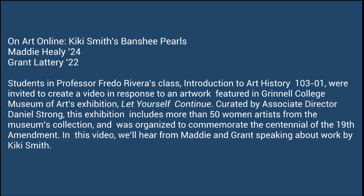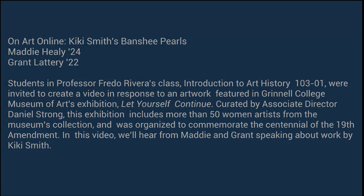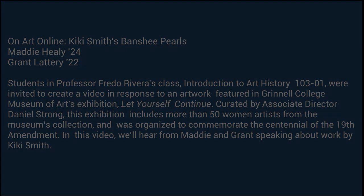Students in Professor Fredo Rivera's class, Introduction to Art History, were invited to create a video in response to an artwork featured in Grinnell College Museum of Art's exhibition, Let Yourself Continue. Curated by Associate Director Daniel Strong, this exhibition includes more than 50 women artists from the museum's collection and was organized to commemorate the centennial of the 19th Amendment. In this video, we'll hear from Maddie and Grant speaking about work by Kiki Smith.